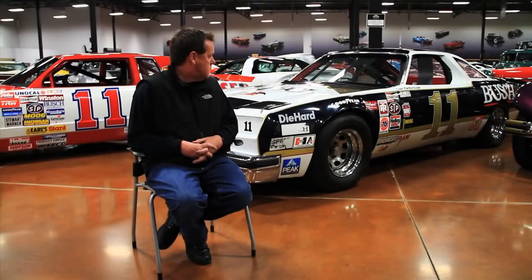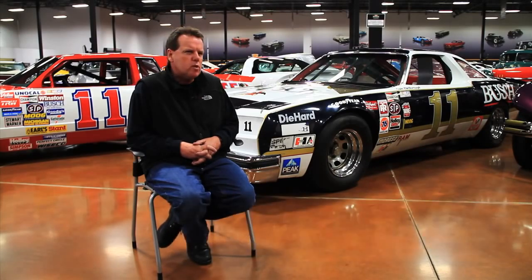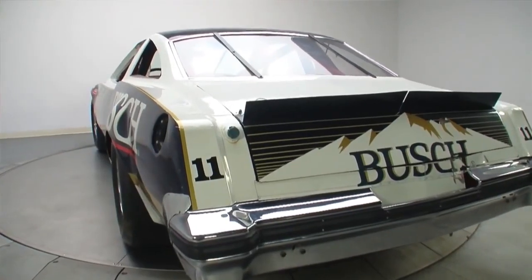As you can tell, somebody just drove this thing out of a barn. It's got still the rust and it's like it just came off the racetrack. I think the last time this car was raced was probably Martinsville in September. And it's just like it came off the racetrack.